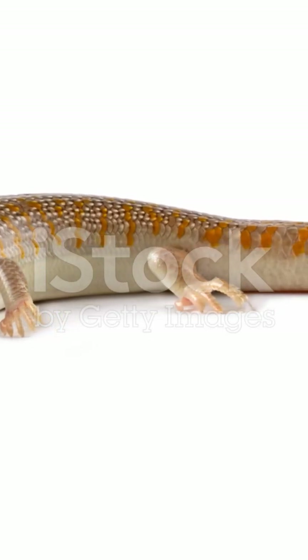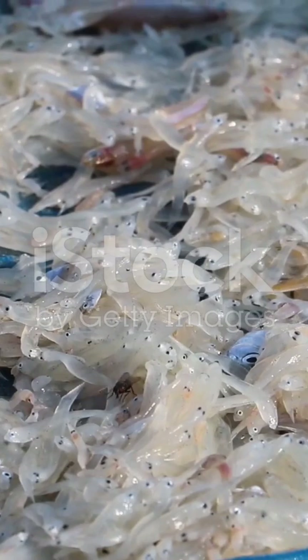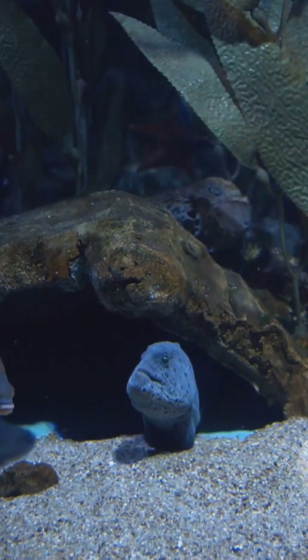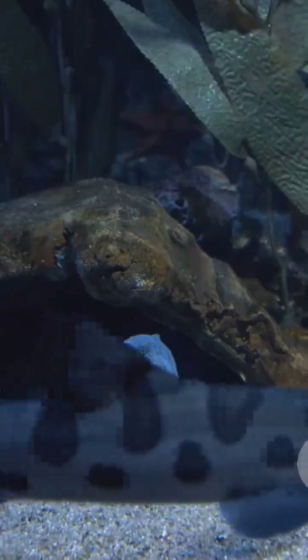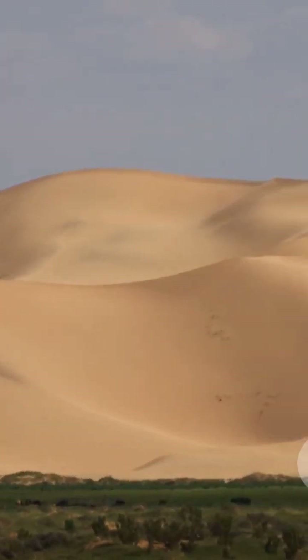If I asked you to picture a sandfish, what would you imagine? A fish with fins for paddling through golden beaches? Or maybe something entirely different? Well, the truth is, sandfish isn't just one creature. It's a name given to a bunch of fascinating animals, all masters of the sand in their own unique ways.